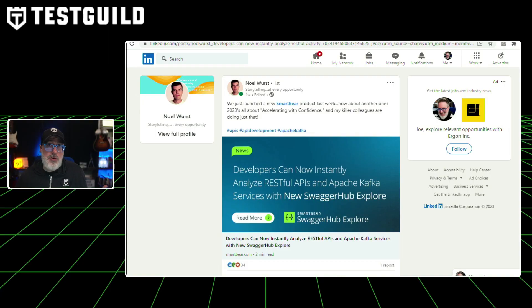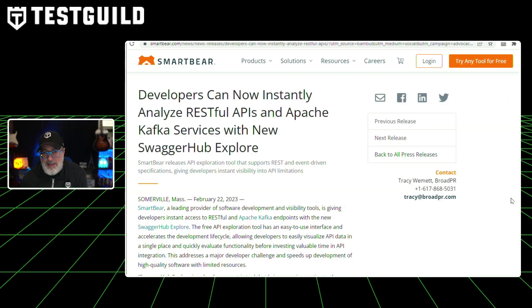When it comes to tools, all I care about is whether it helps me create better software faster. Here's a new vendor tool by SmartBear that can help you with API testing. Posted by Noel, SmartBear has just released SwaggerHub Explore. Developers can now instantly analyze RESTful APIs and Apache Kafka services with SwaggerHub Explore — a developer-centric tool bringing new innovation to SmartBear's API lifecycle portfolio. Developers gain increased visibility into API endpoints while better understanding their functionality. Thousands of organizations are now using Apache Kafka, and this tool can help you test those API endpoints.